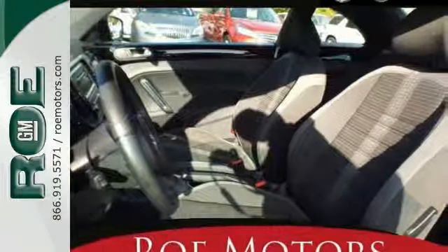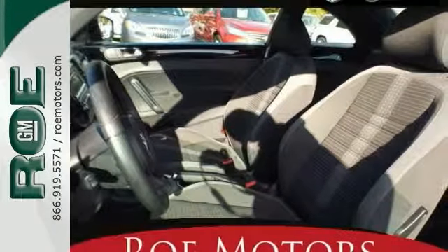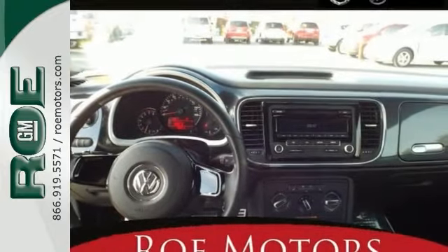Features include the alloy wheels, rear spoiler, fog lights, the heated sports seats, the heated mirrors, and a CD player.